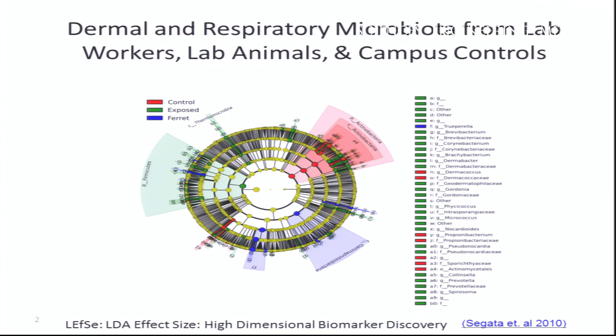We did a small study of about 10 subjects who worked in animal labs with ferrets and controls from the same campus. We looked at their dermal microbiome and anterior nasal swab microbiome, and also looked at the microbiome of the ferrets by swabbing a couple of locations on the ferrets. One interesting finding was that the ferrets' microbiome was quite distinct from the humans. The lab workers' microbiome and the controls from the same campus had quite different microbiomes as well, and the lab workers don't seem to have picked up a microbiome from the ferrets.